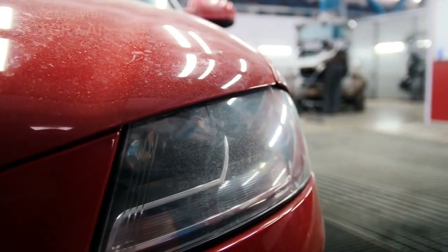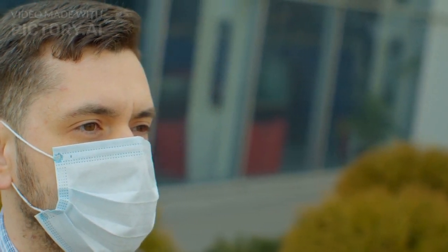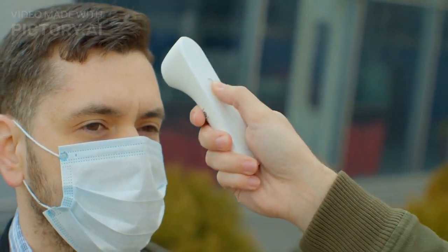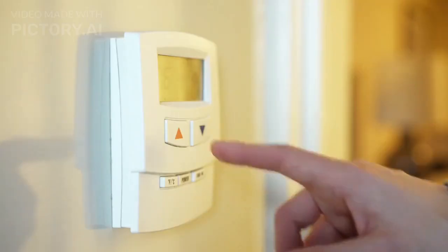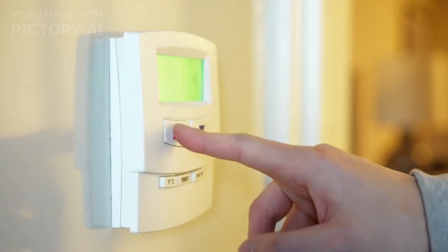Fever, for instance, is a fascinating defense mechanism. When our body detects an infection, it raises its internal thermostat, increasing body temperature. This elevated temperature makes it harder for the pathogens to survive and reproduce, aiding in their elimination.